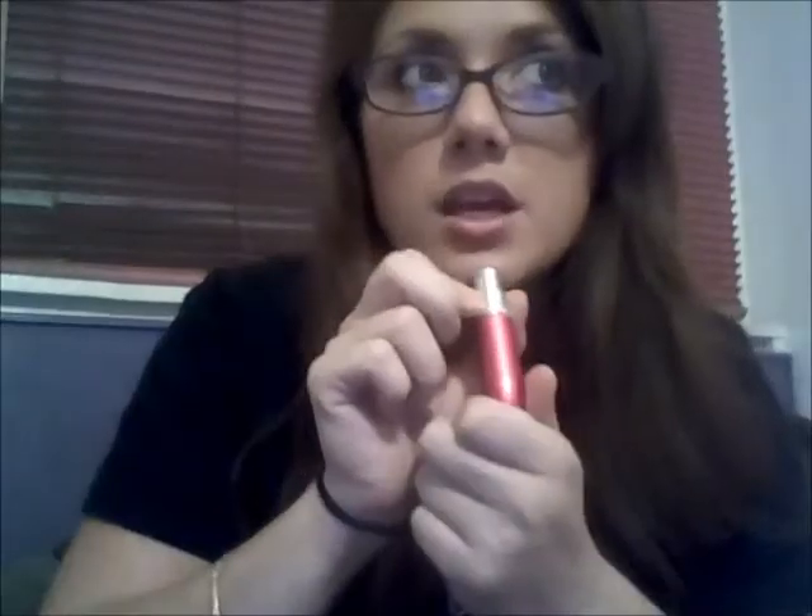It's a really nude, sheer, shimmery lip color. I have this perfume atomizer — you just spray your perfume into it — and the perfume inside is Coach Poppy, the pink one.